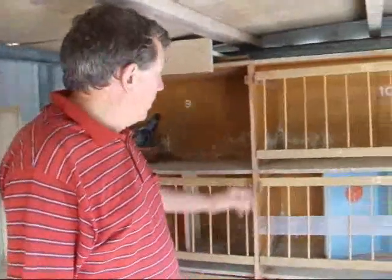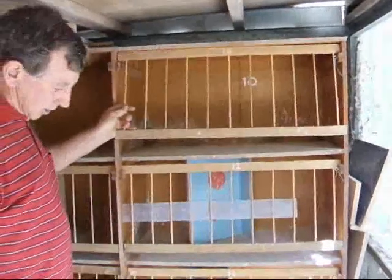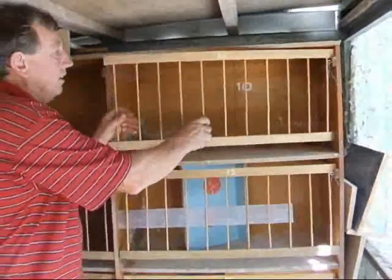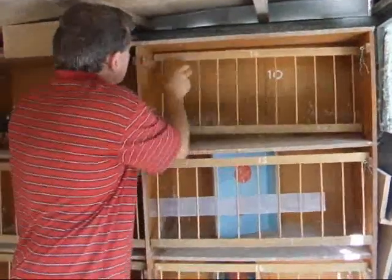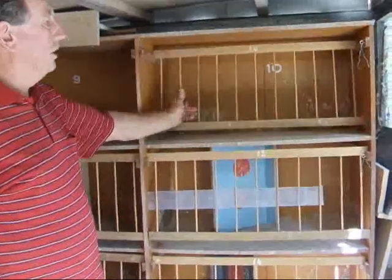We're in one half of the stock loft. These are the breeding pens. They're actually on casters and I turn them around after the breeding season is finished — just take the front off like that, slide them back whichever way you want. I just put feeders and drinkers on the outside.